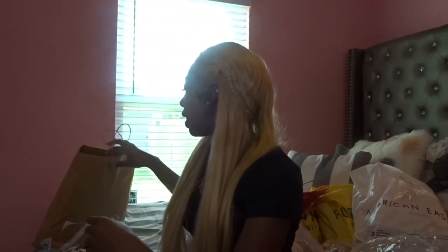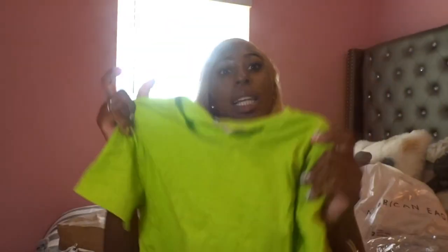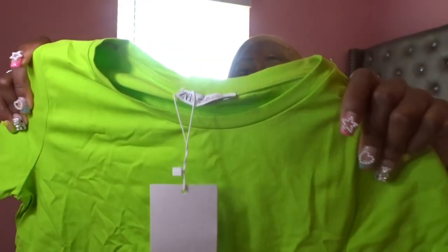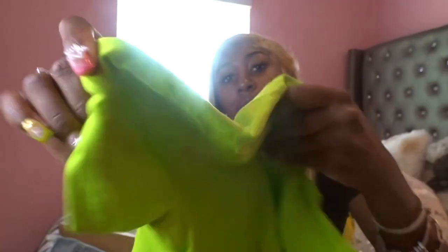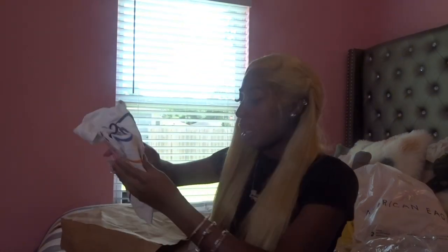This is the shirt I was telling y'all goes with those furry shoes. Pair it with some cute shorts and the furry shoes — that would be so cute, don't lie to me. It's like super neon green, real neon. I can see now why my friends said it looks like the Grinch, but it's just been in the bag so it's wrinkly.